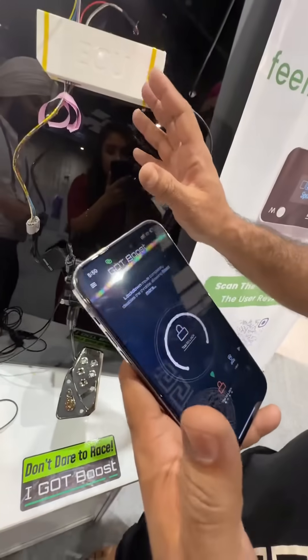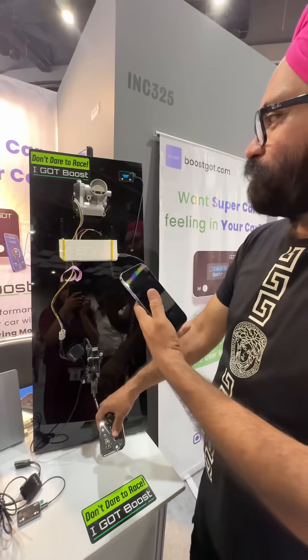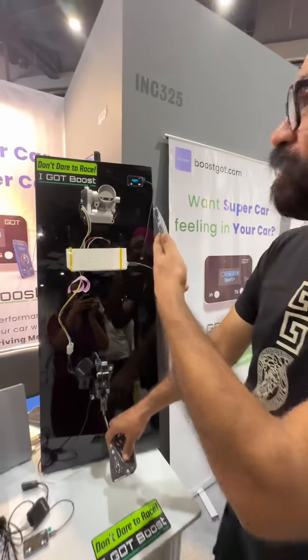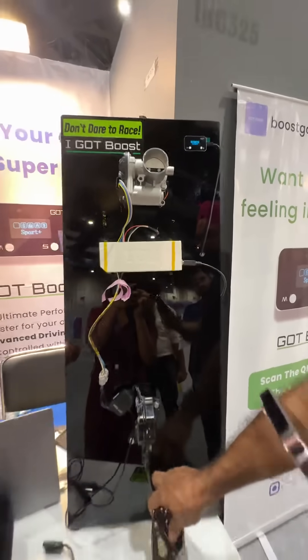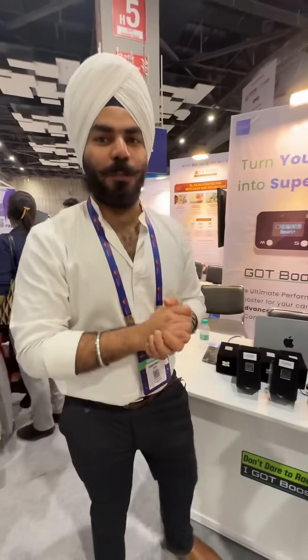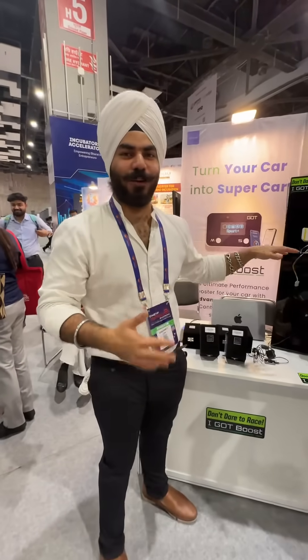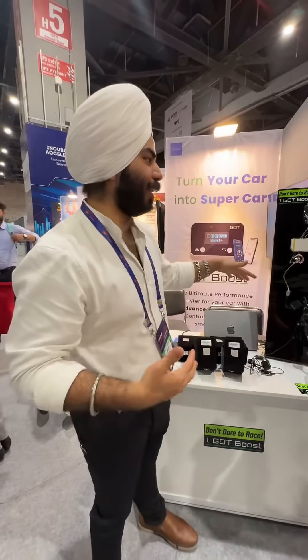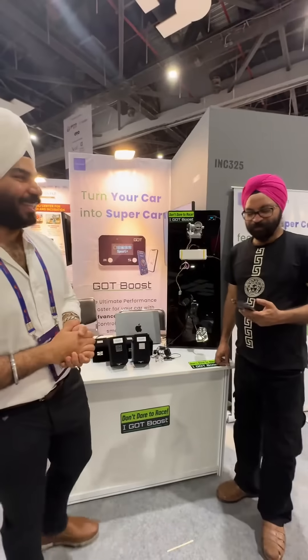I am now locking the throttle pedal, so if any thief tries to steal your car, the accelerator will not work. This is the entire beauty of God Boost — this is how it works. There are 12 different modes that you can choose from for any of your needs.